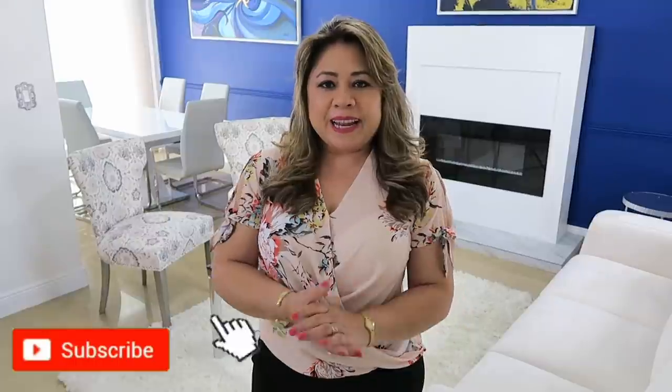Hola amigos, bienvenidos una vez más a mi hogar. Yo soy Sandy, muchísimas gracias por darle play al video. El día de hoy quiero decorar la sala y el comedor, así que quédate viendo el video hasta el final. Y recuerda suscribirte si eres nuevo. Si ya eres parte del canal, muchísimas gracias por estar aquí nuevamente.